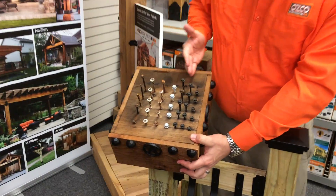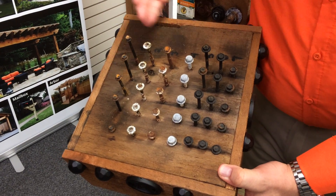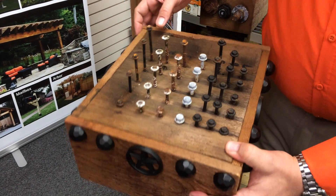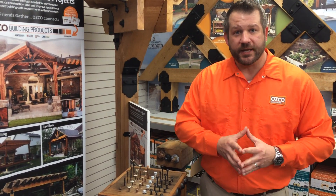What we did is we took our product right here and we put them through the paces — one thousand hours of salt spray testing. You can see our competitors didn't do so well, did they? The reason we do this is not because it's the cheapest or the fastest, but it's the best.